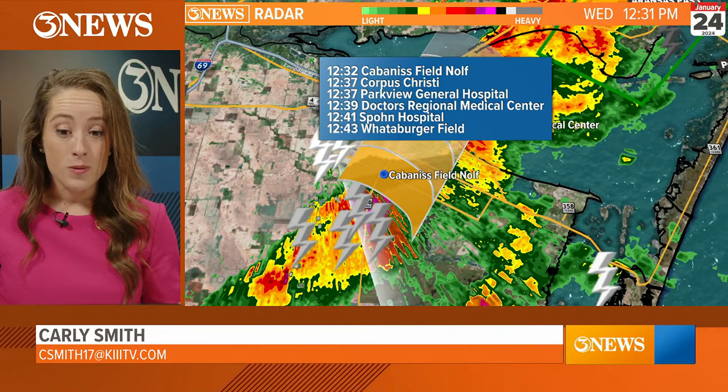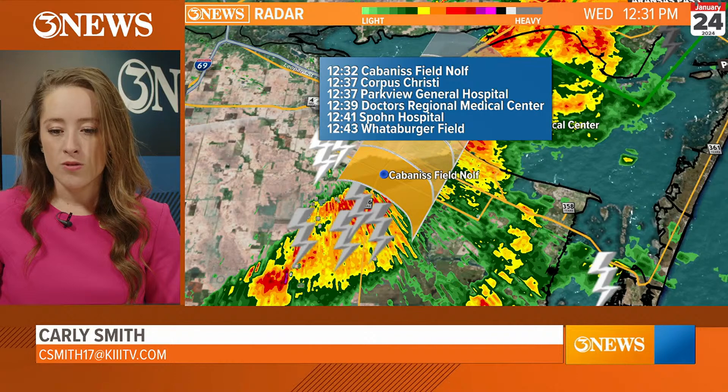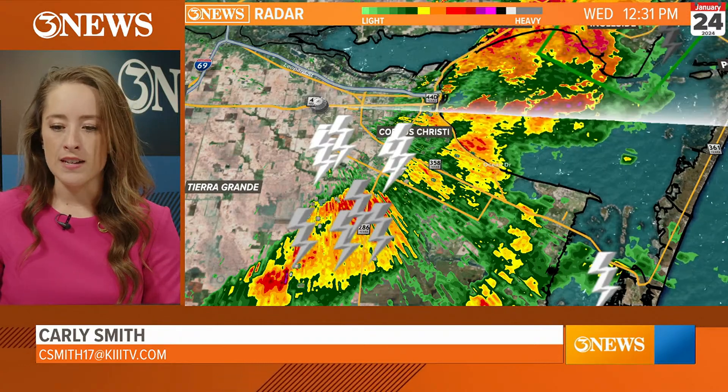We'll be at Spohn Hospital at 12:41, Whataburger Field at 12:43. So those are a good idea of when downtown will get hit. It will likely scrape kind of right along Crosstown into downtown.